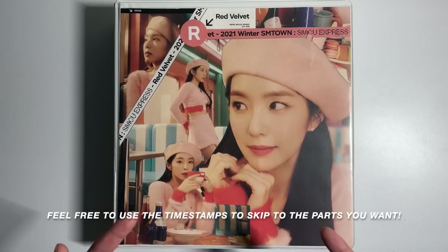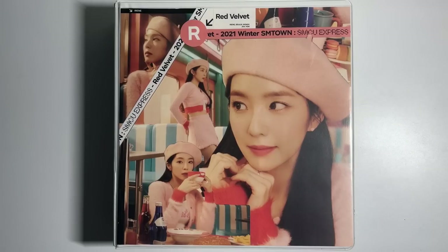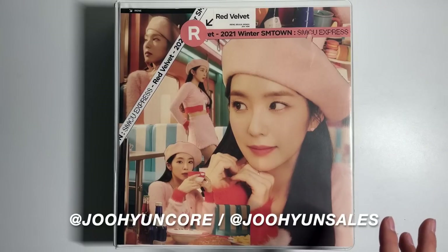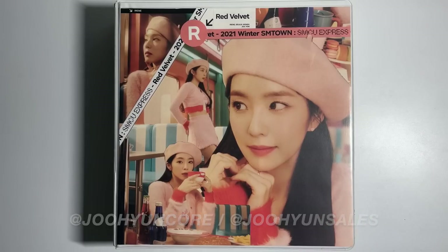Hey guys, my name is Cam and welcome back to my YouTube channel. As you can tell by the title of this video, I will be giving my 2023 K-pop photocard collection update. I know it's been like an entire year basically since I last posted — I've been MIA for the past like 10 months — but I'm still very active on my Instagram, which is now at joohyuncore and joohyunsales, and I'm very much selling, trading, and collecting photocards.